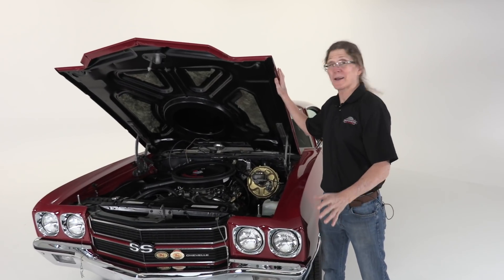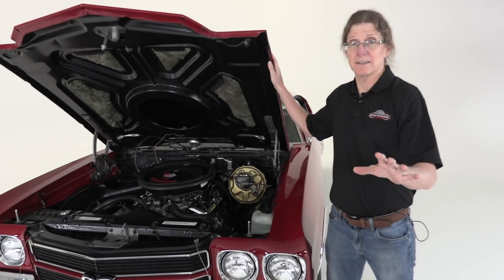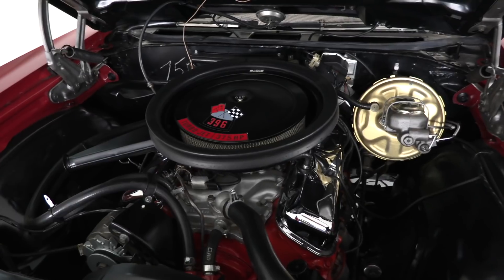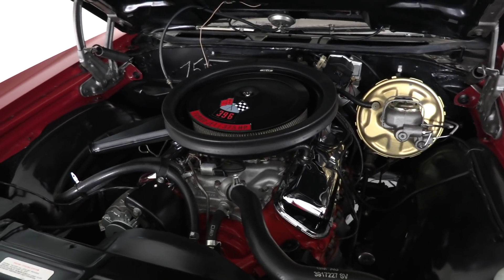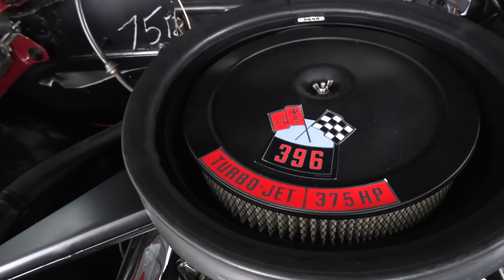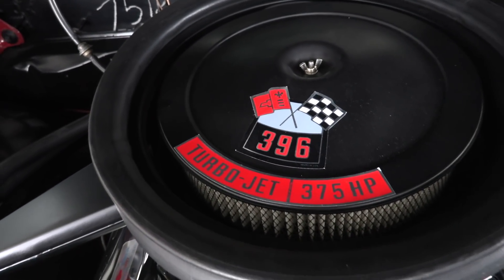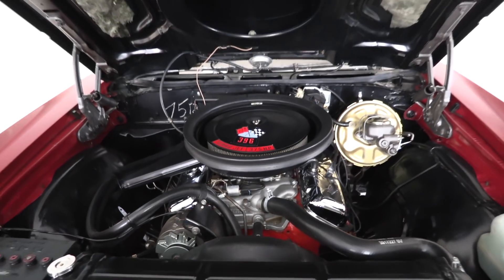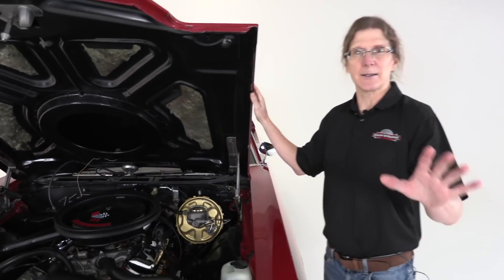Now with the hood open, the camera can come in close and you guys can see the Chevy Big Block 396 — a very rare engine for 1970. Only about 2,000 of them were made, very early in the production year, before the 454 was introduced for the Chevelle. Look at that 396 Turbo-Jet, 375 horsepower. Chevrolet underestimated the power of this engine — it's rated at 375 horsepower but it's capable of up to 500 horsepower.